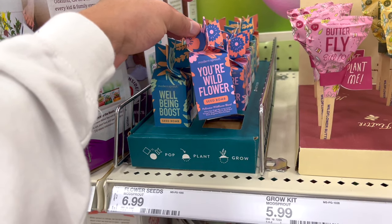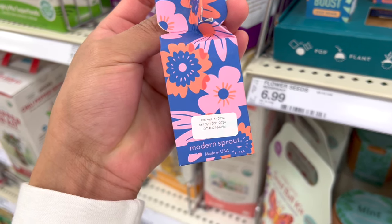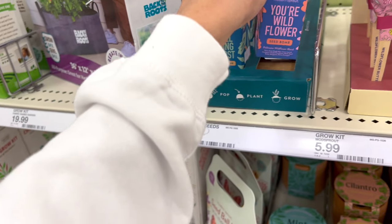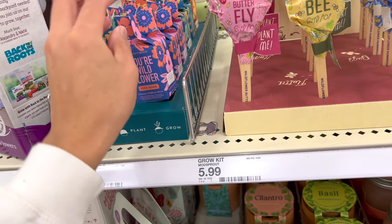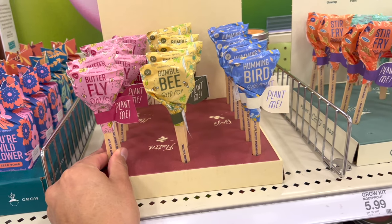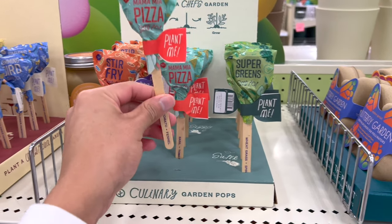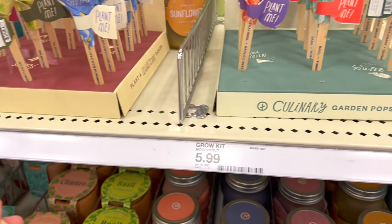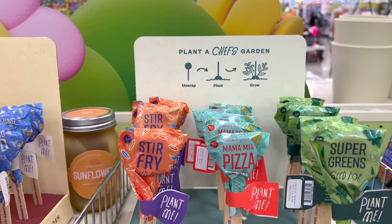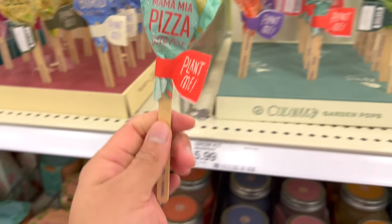They had seedlings in little seed packets — these are so cute as gifts, at $6.99. There was a walled flower garden kit, super cute. And then these grow kits called Mood Mod Sprouts for about $5.99 with a lot of different options. It's a really cute idea, especially for getting kids into plants.